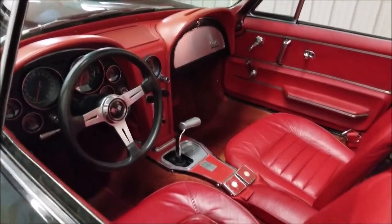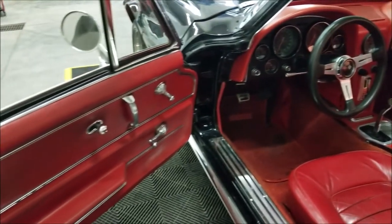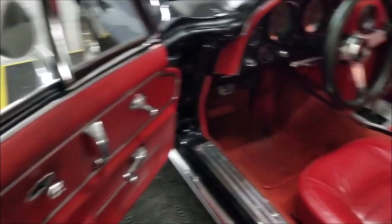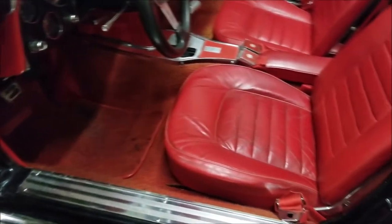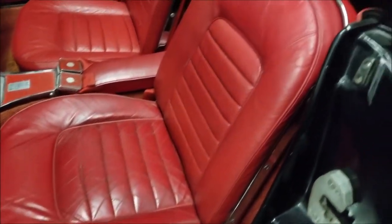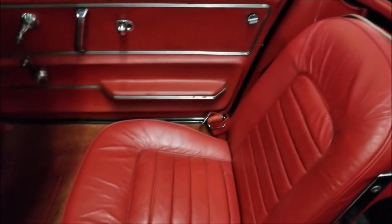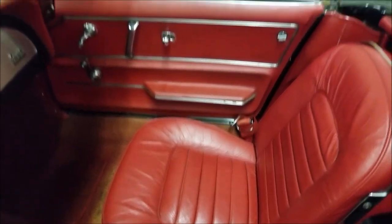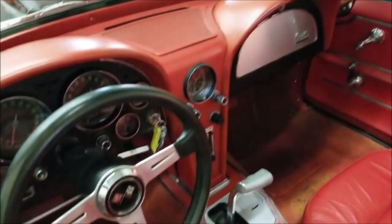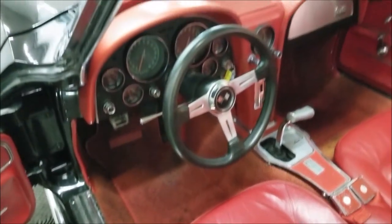Let's go ahead and take a look at the interior. I would call it a nice driver quality interior — it's in nice shape and very presentable. The seats show some wear but are not ripped or torn or falling apart — still in very nice shape. The top is also in nice shape. You can check that out along with the rest of the still pictures on our website.